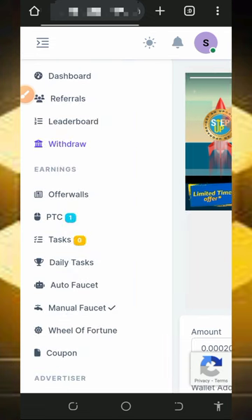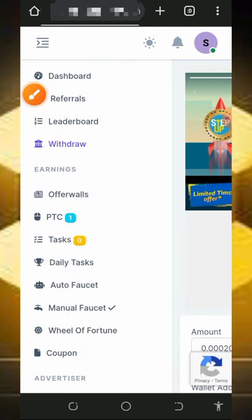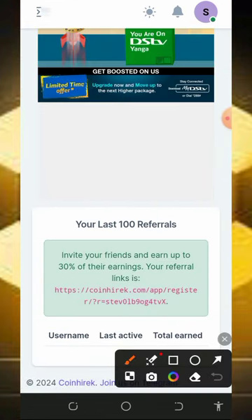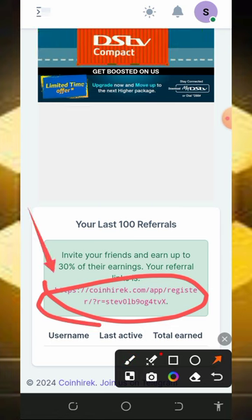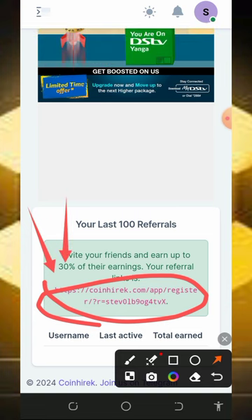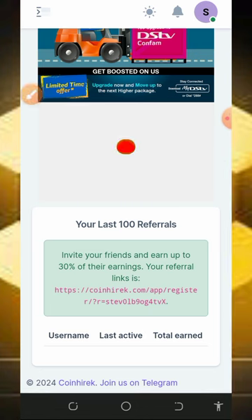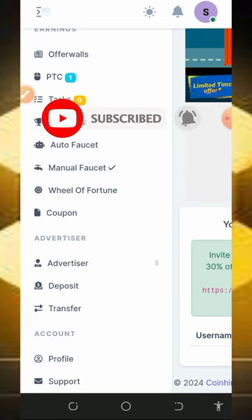You can also earn more by inviting friends. Tap on the referral button on screen to get your personal referral link. Copy it and share it on social media like Facebook and Instagram — you'll earn up to 30% of whatever your referrals claim from this website. So jump into this website today and start earning unlimited BNB without any deposit or investment.